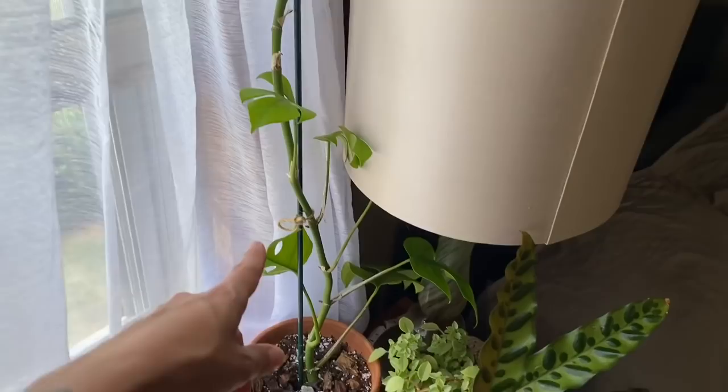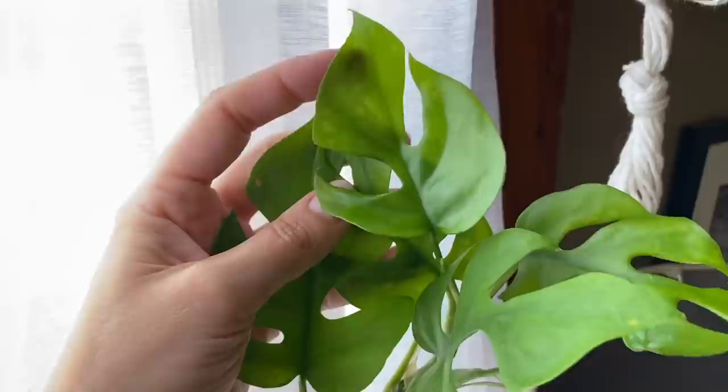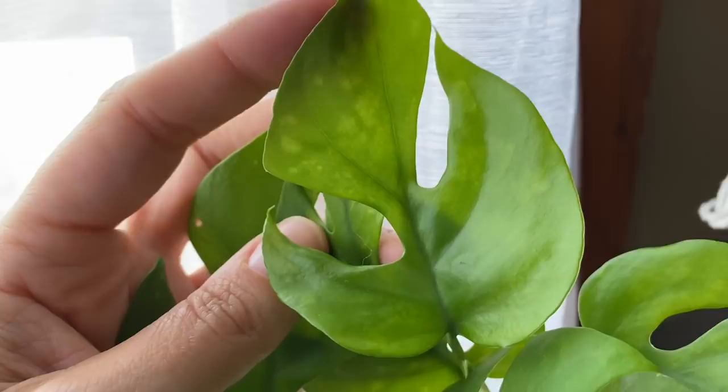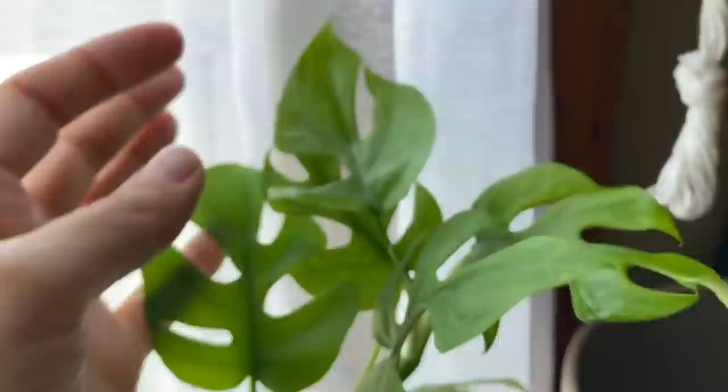Here I have my rhaphidophora tetrasperma and I don't know what's going on with it — it's kind of looking like this and that makes me real nervous. Is it mosaic disease or something? Maybe one of y'all can tell me. It looks real sad and I don't know why — it doesn't have pests, I just have no idea what's going on with that plant.